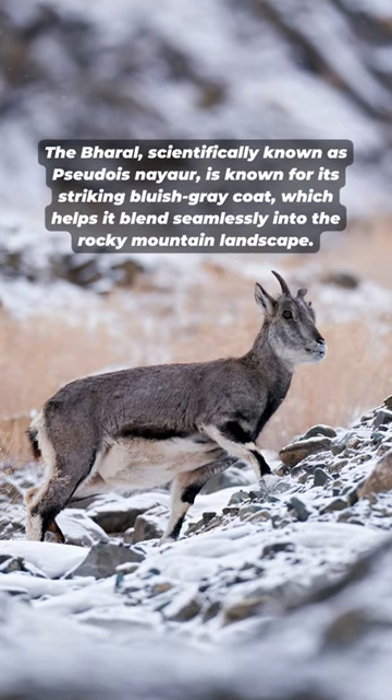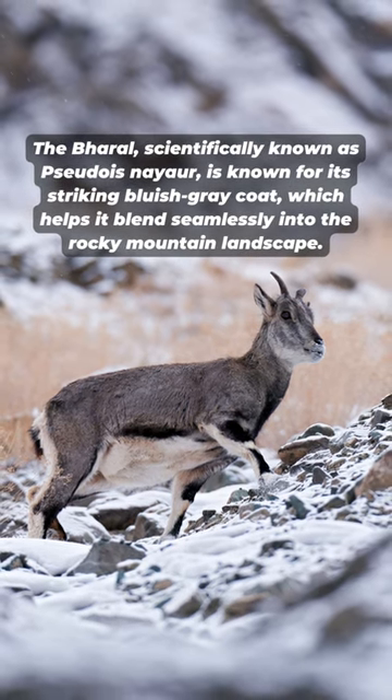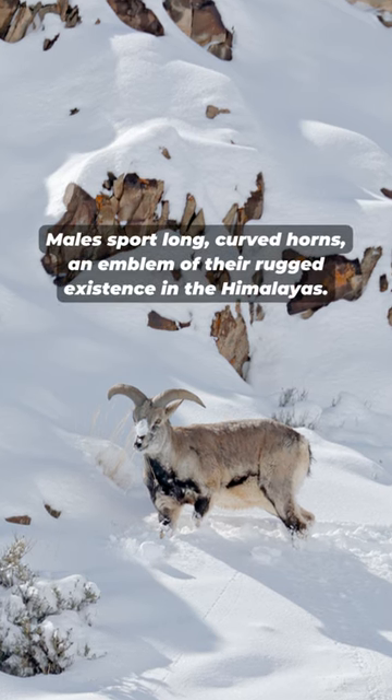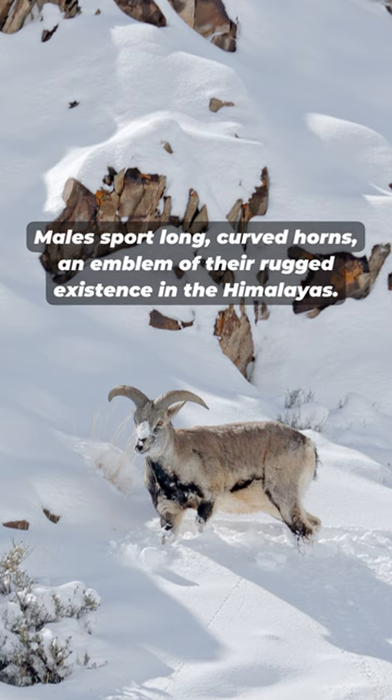The bharal, scientifically known as Pseudois nayaur, is known for its striking bluish-gray coat, which helps it blend seamlessly into the rocky mountain landscape. Males sport long, curved horns — an emblem of their rugged existence in the Himalayas.